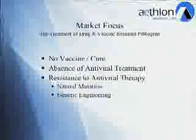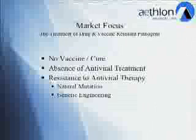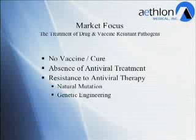Our market focus is the treatment of drug and vaccine resistant pathogens, which represent the largest opportunity in the infectious disease world. Specifically, we look at conditions where there is no vaccine or cure, an absence of antiviral treatment, or a resistance to antiviral treatment as a result of natural mutation or, in the case of biological weapons, genetic engineering.